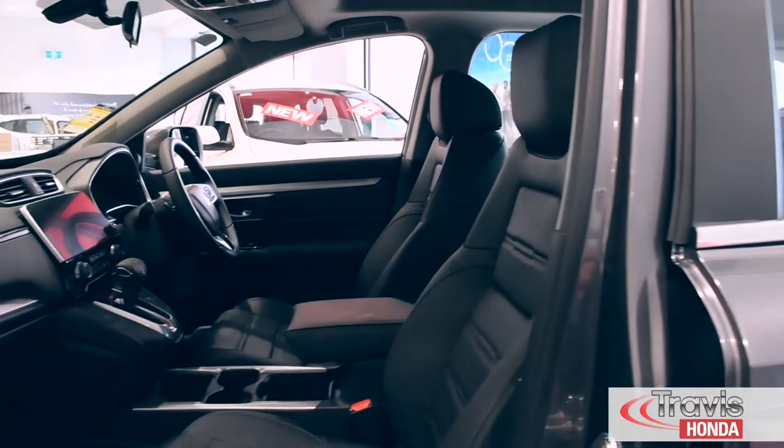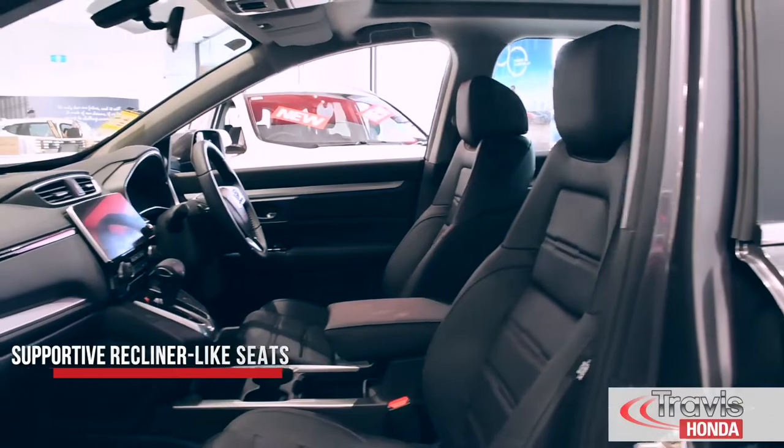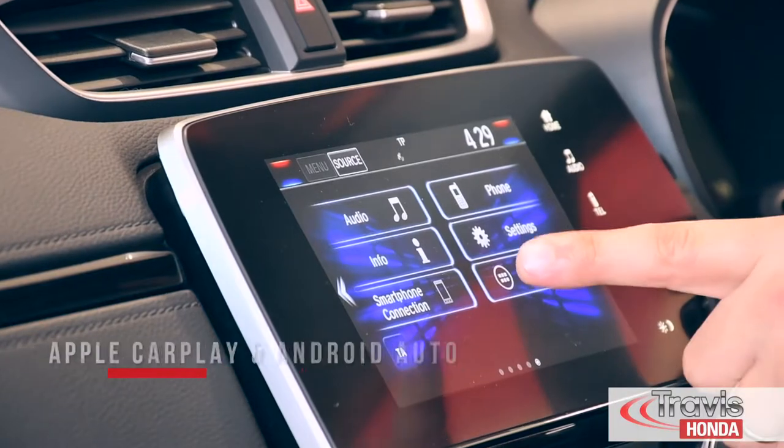Inside the new CR-V, you'll discover a higher standard in comfort, style and finish, with the cabin boasting attention to every detail. Thanks to its supportive recliner-like seats, gorgeous panoramic sunroof, interactive dash, and clear touchscreen fitted with Apple CarPlay and Android Auto.